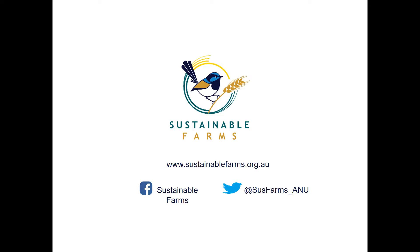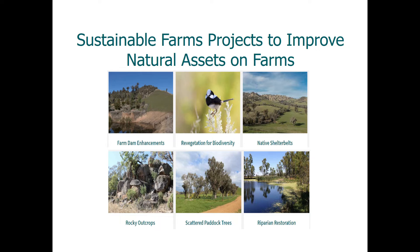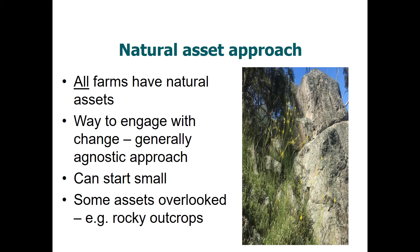A key component of Sustainable Farms is to look at natural assets on farms, be they farm dams, shelter belts, revegetated areas, scattered paddock trees, rocky outcrops, and other kinds of natural assets. Our approach focuses on all kinds of farms because all farms have natural assets, and this allows us to engage with the whole range of farmers from regenerative agriculturalists through to natural sequence farmers, meaning farms can start small and build up.